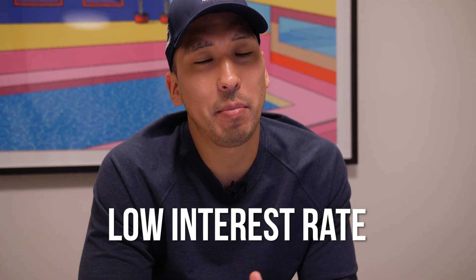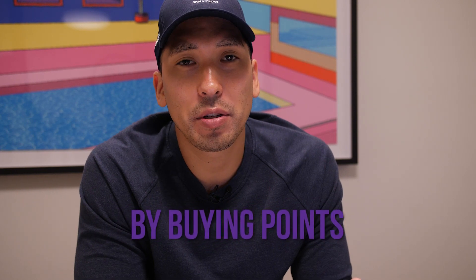Did you know that there is a way to get an even lower interest rate by buying points when you're either purchasing or refinancing your home loan? The problem is many people aren't aware of this, or they're just completely unsure about how the process works. So in today's video, I'm going to be talking about points and everything that you need to know and understand about how it works for you.